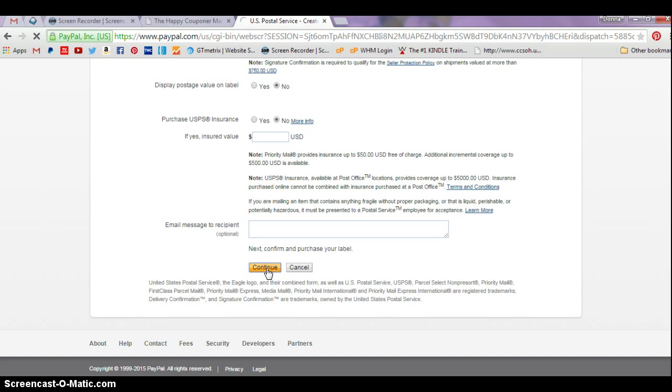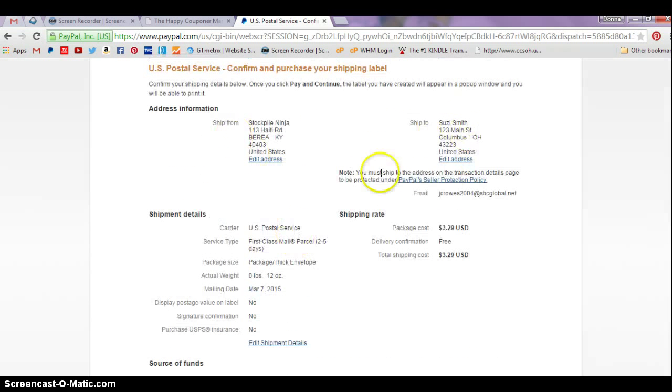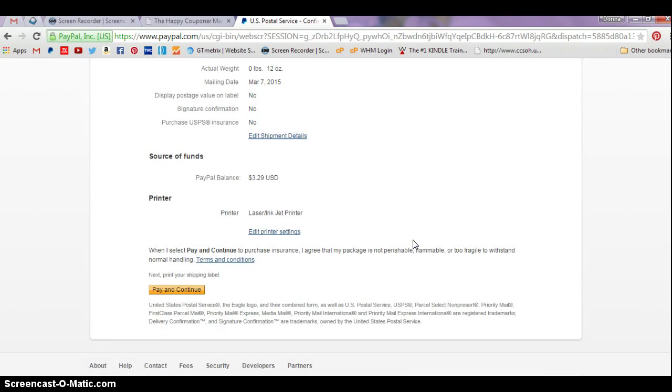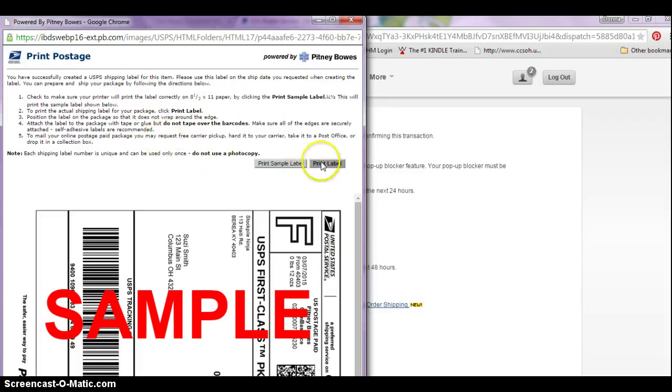It gives you a screen so you can check and make sure everything's okay with the shipping address. Postage is just $3.29. If you went to the post office, you can no longer add tracking to first-class mail — you used to be able to add it for $3, but you cannot do that anymore. Now you have to actually pay for priority mail, which is $5 to $5.90 depending on how you're doing it. This lets you ship first-class mail with tracking when you go through PayPal. Click pay and continue and the screen will pop up so you can print your label.